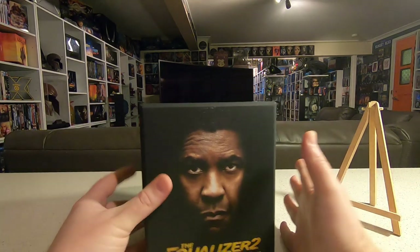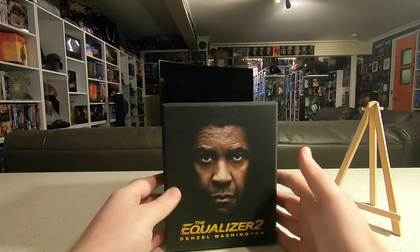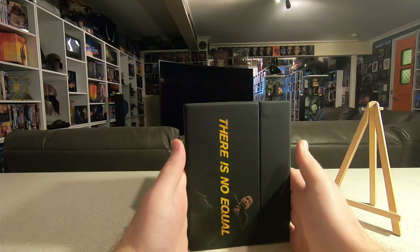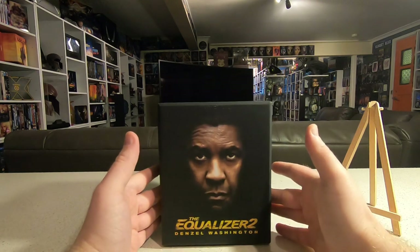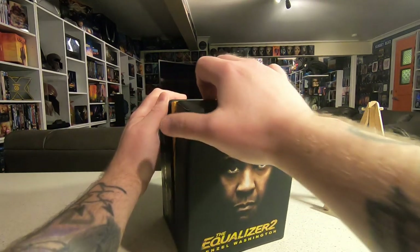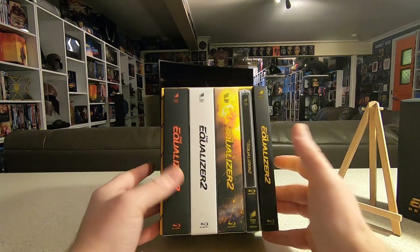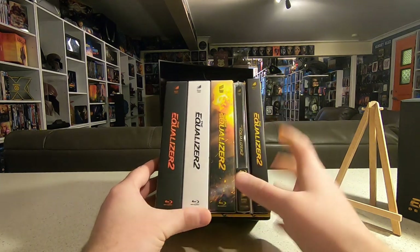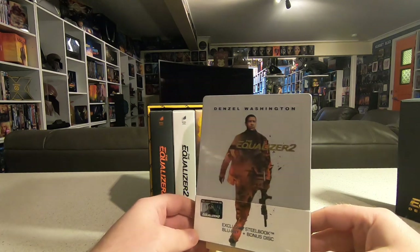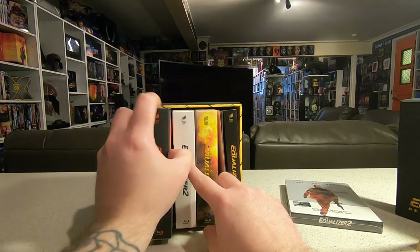First of all, we have a Film Arena maniacs box from the Czech Republic. I've said before that these are some of my favorite premium releases, and it's always an awesome month when one of these arrives. This month I actually got two maniacs boxes: The Equalizer 2 — Denzel's first sequel — and Tom Hardy's Venom. We'll go through The Equalizer 2 first. Inside these maniacs boxes, you take off the front cover and there are three unique slip covers designed for this release, plus the custom steelbook that Film Arena made — the only place you can buy The Equalizer 2 steelbook.